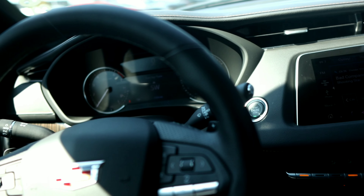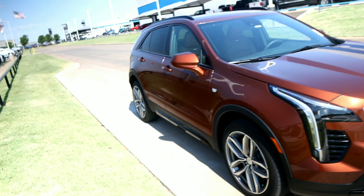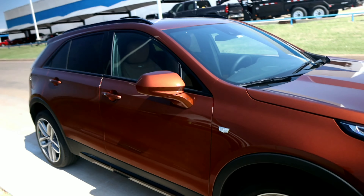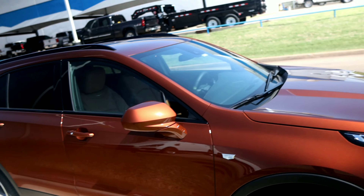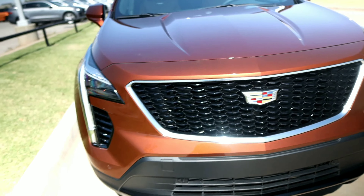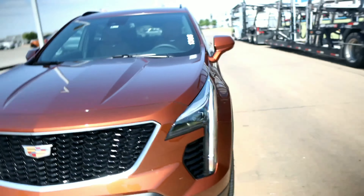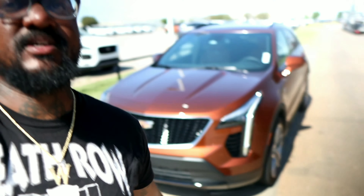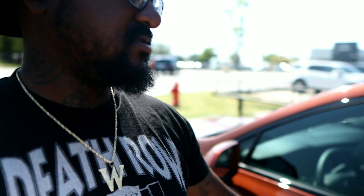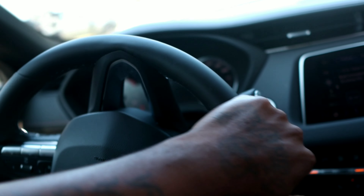We just picked it up, we're gonna take it for a test run. Appreciate you guys watching — give me a thumbs up, tell me what y'all think about this video. We're just doing something different, trying to keep it spicy, trying to keep it active — keeping different cars on the channel. I'm gonna get it on the road real quick and see how it drives, see how it handles.